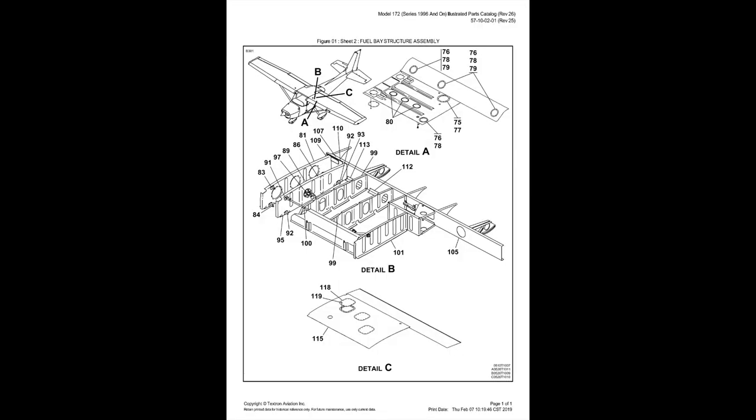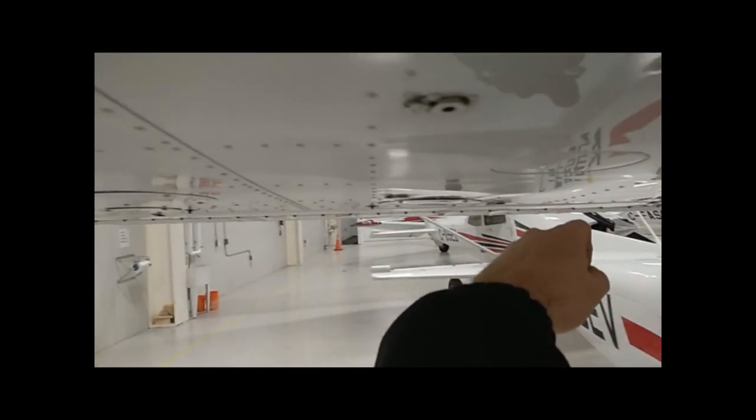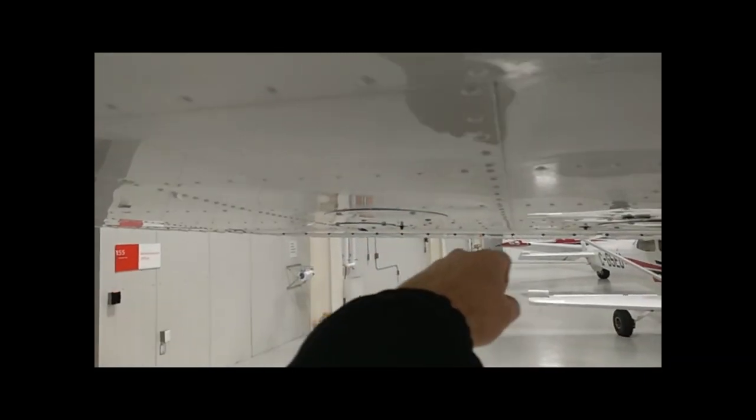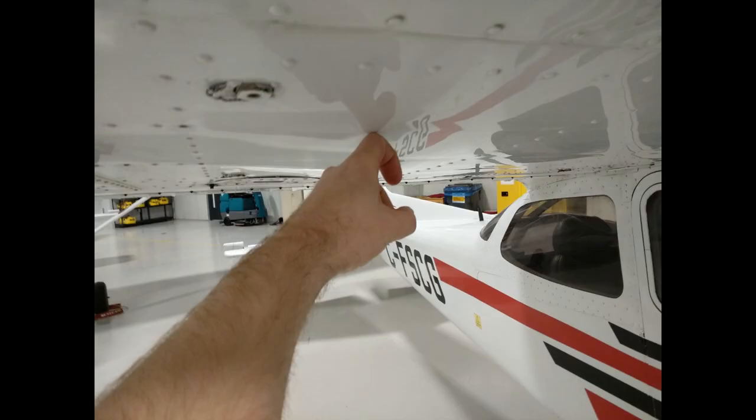Seneca College's fleet of Cessna 172 fuel systems start with an integral fuel tank. This means it is not a separate tank, but rather a portion of the wing that has been sealed to make that piece of the wing the actual tank. You can easily tell where the tank is by knocking on the wing — the normal part will have a hollow sound, while the fuel tank portion will have a dull or muted sound.